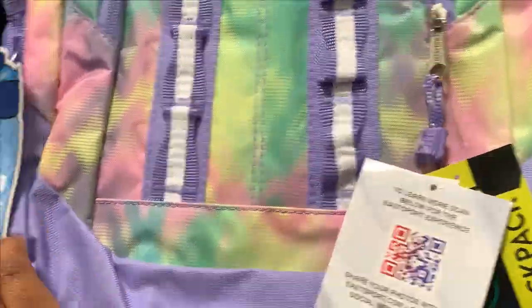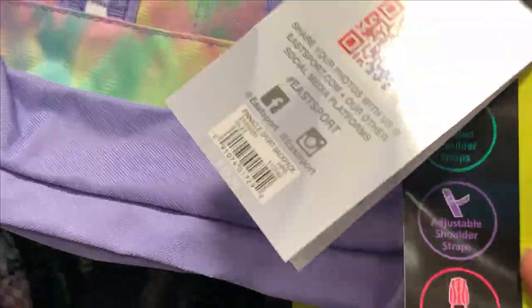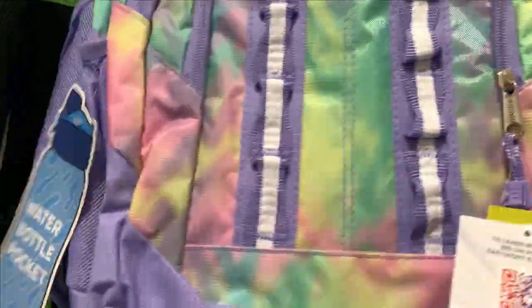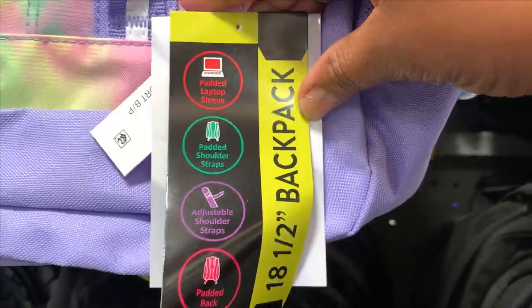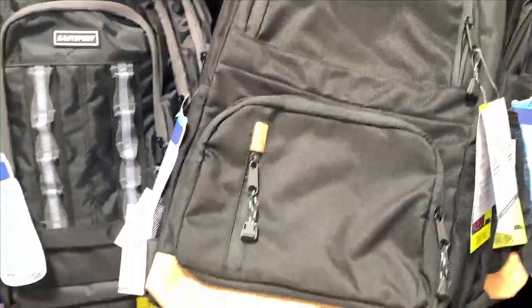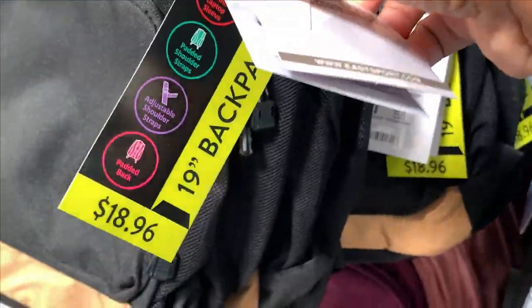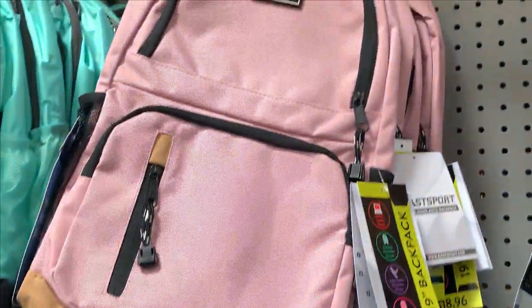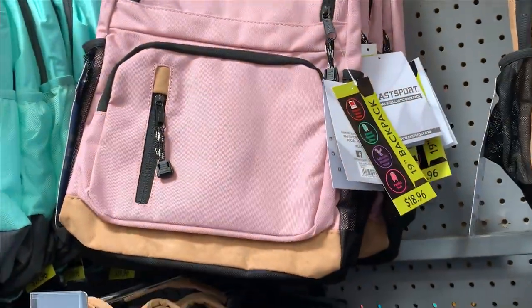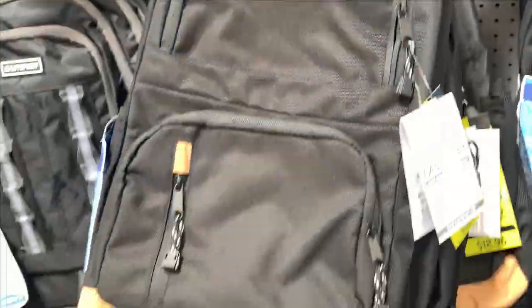So this is an eSports backpack — it has a water bottle pocket. I thought it was going to come with a water bottle, but it just has the water bottle pocket. It's $19.96. It comes with all these little features, so that's why. Here are more eSports, which are cute. This one is just a plain black and brown one at $18.96, and then this one, which is a cute pink color — $18.96. I actually like the pink and brown.